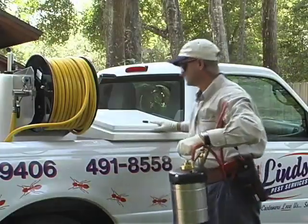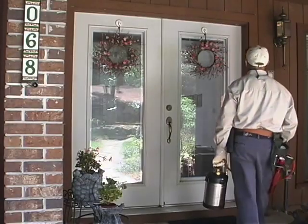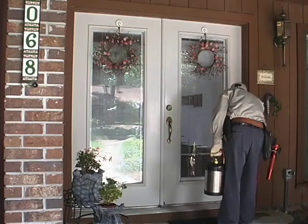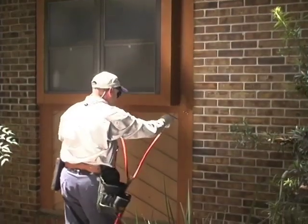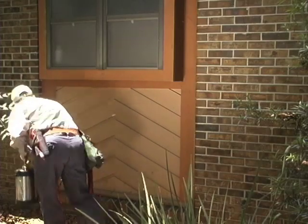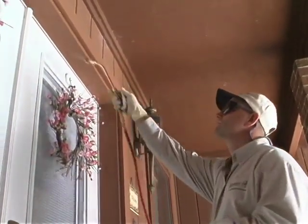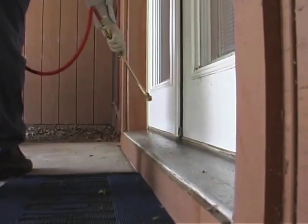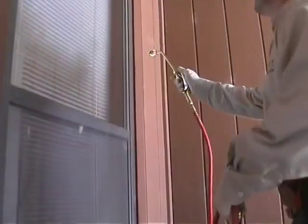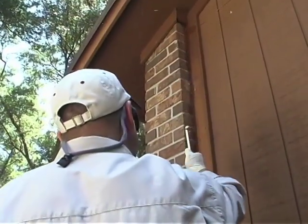When treating around doors and windows or directly into cracks and crevices, a handheld compressed air sprayer will give you more control of your application. No matter what equipment you're using, however, be careful your spray doesn't drift into the home through open doors or windows. Focus your treatment around the doors, kick plates, window frames, and corners and edges of the house.